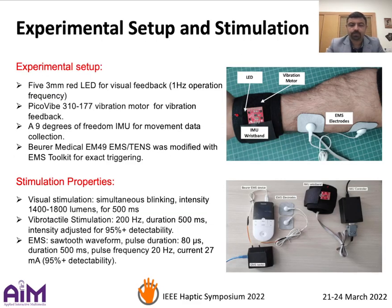We created an experimental setup for this purpose that included a strip of five LEDs for visual feedback, a vibration motor, a nine degrees of freedom IMU for tracking the hand movement, and an EMS system.